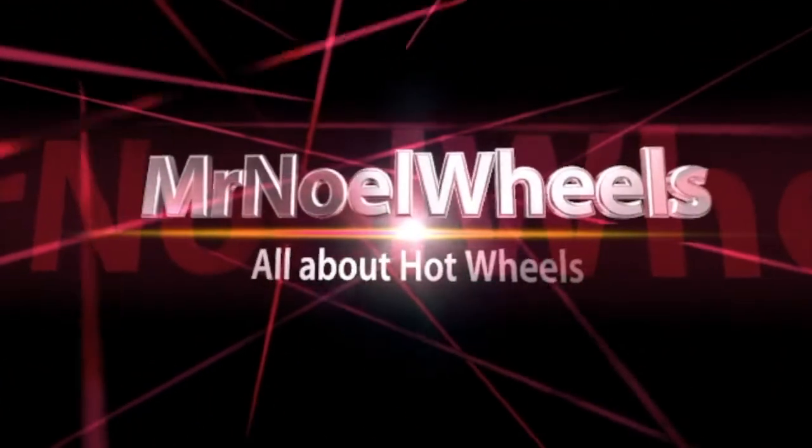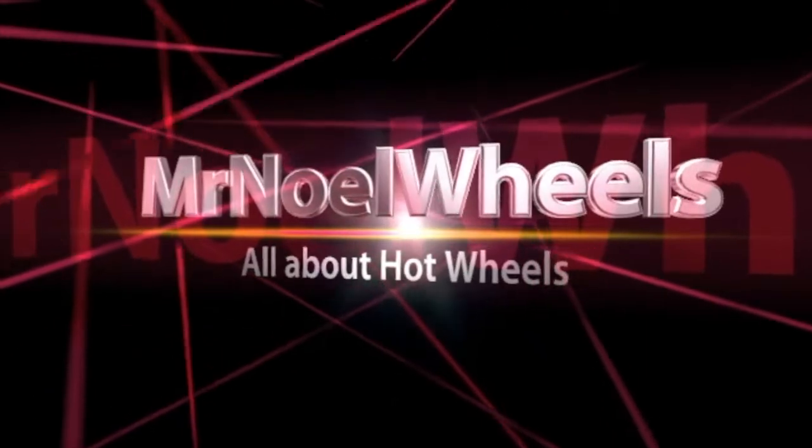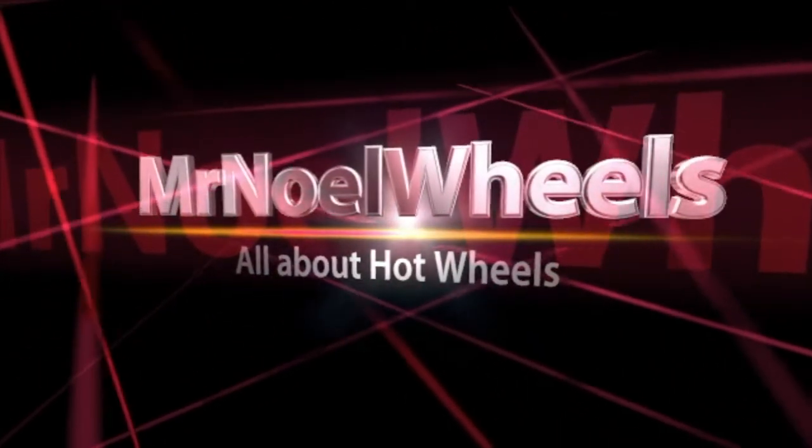Welcome to Mr. Noel Wheels. Hello and welcome to Mr. Noel Wheels, where we talk about Hot Wheels and die-cast cars. Sometimes we squeeze in Matchbox, but primarily we're going to be talking about Hot Wheels. I want to welcome you to our show today — it's our first show where we'll be talking about my collection. It's small right now but it's growing as they become available to me.